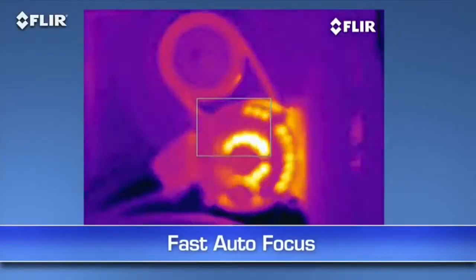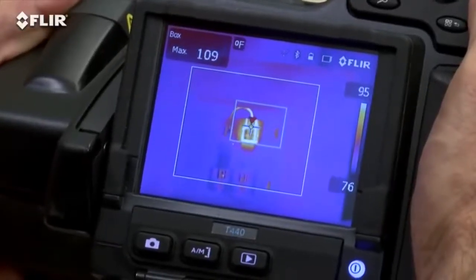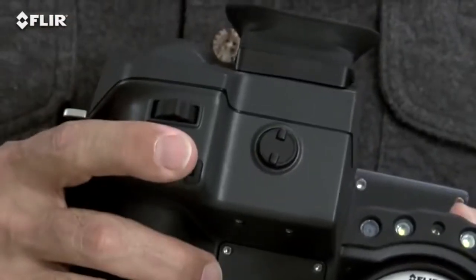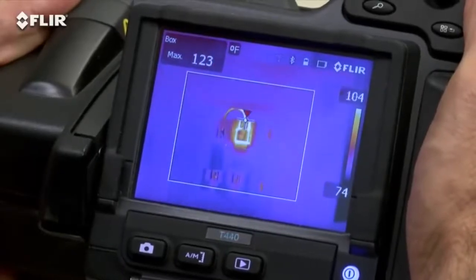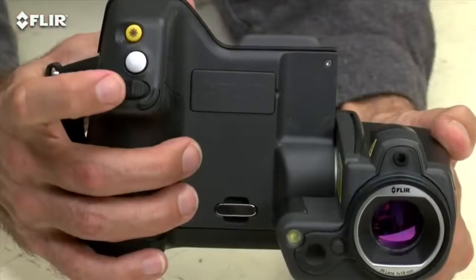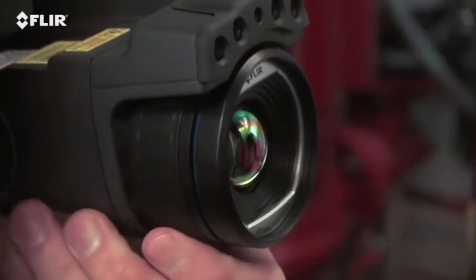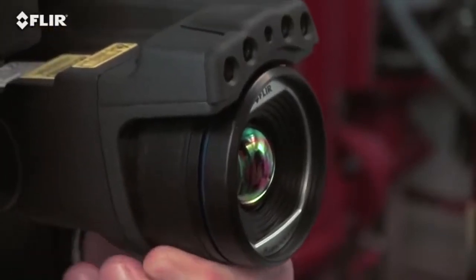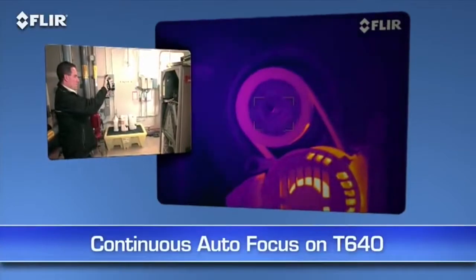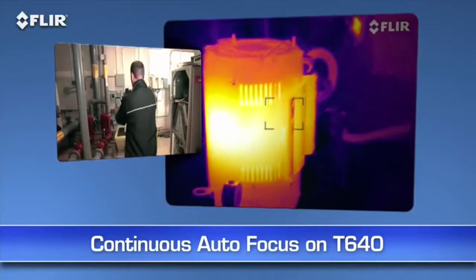Autofocus is another way T-Series makes thermal inspections more efficient. As you know, focus makes a dramatic difference when it comes to accurate temperature measurement, and just a light touch of this button is the fast way to get there. See how quick it locks in the right temperature of the hot spot? But you can always take full control with the fine adjustment on the T-420 and T-440, or the focus ring on the T-620 and T-640. Also on the T-640, you have the added benefit of continuous autofocus to keep your images sharp no matter where you aim, without touching a thing.